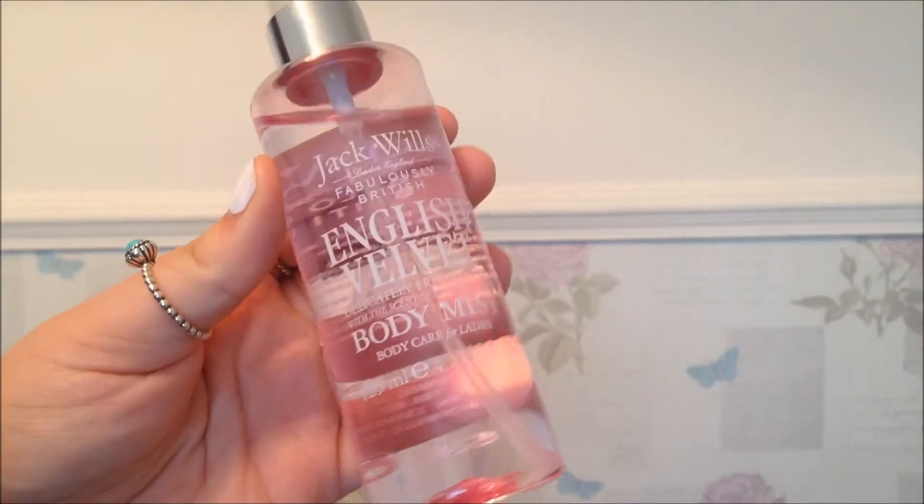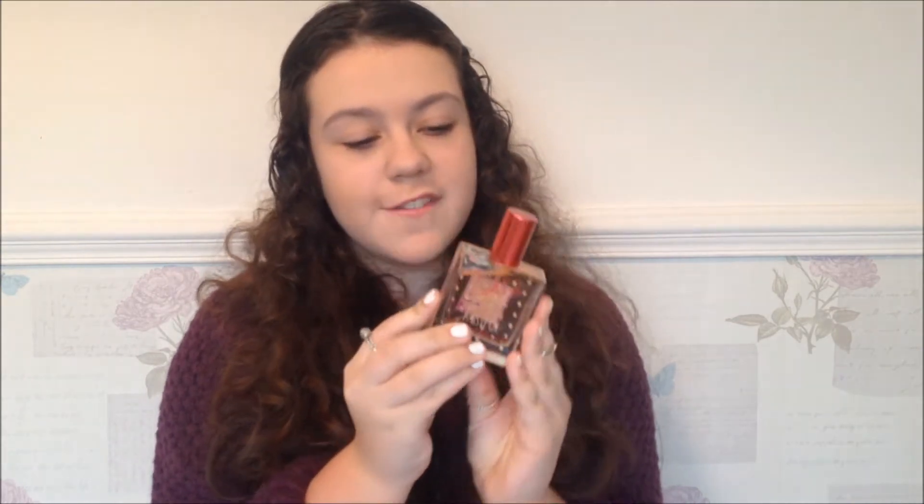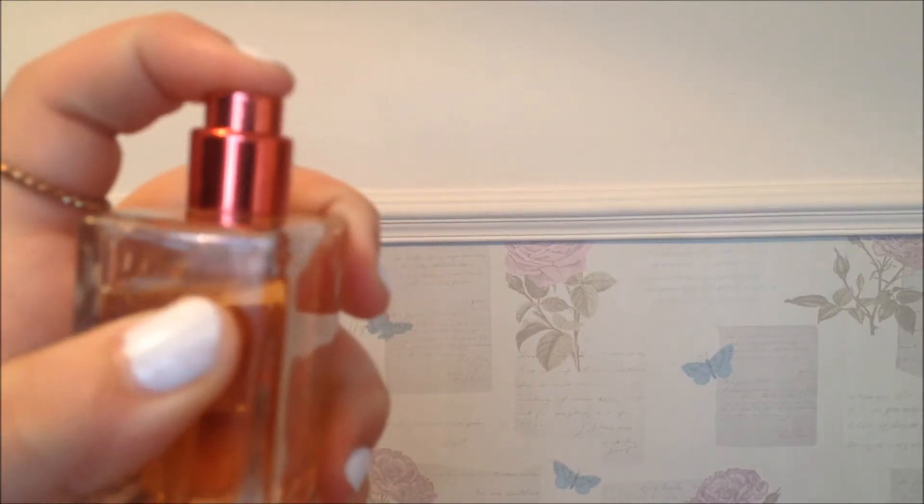So the next thing is just this Jack Wills English Velvet. I got this for Christmas from my friend Chloe with two other ones. And this just smells really sweet and I like this and the other two — the hopcore and just the orange on that. So the next thing is just this Zoella Blissful Mistful perfume, it's just a fragrance body mist and it smells really good and it's quite cheap — it's only £8. So yeah, I'd recommend this.